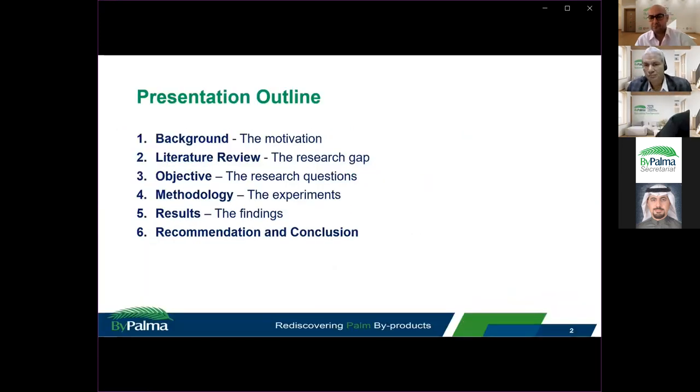This is the outline of my presentation. I will go through the background of the research and what motivates it, the research gap identified through the literature review, the objective of the research, the methodology, results, and recommendation and conclusion.